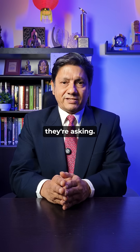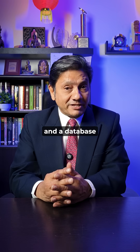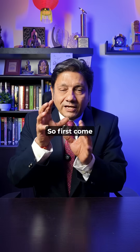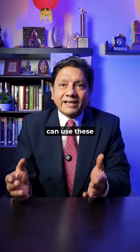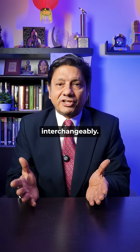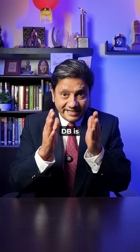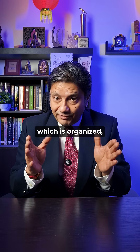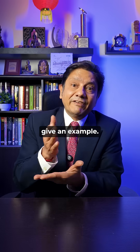First, look at why top companies ask this question. You start by grounding the answer — a client or a layman can use these two terms interchangeably, but on the technical side we are very clear: a database is a collection of data which is organized, which is a result of a data structure. Then give an example.